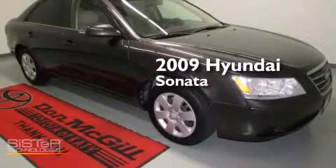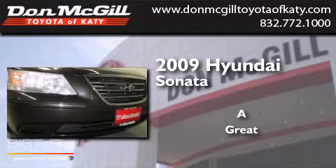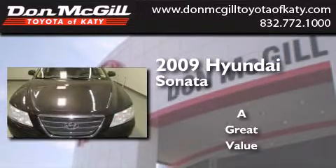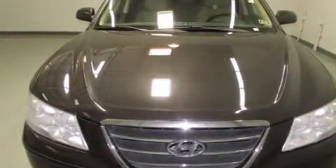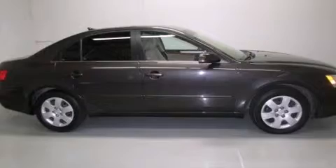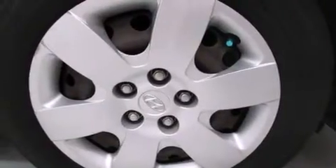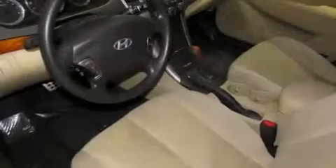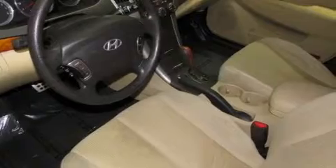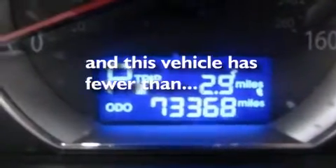This is a 2009 Hyundai Sonata. Features include commercial-free satellite radio, air conditioning, cruise control, side curtain airbags, rear seat childproof door locks, full power accessories, a security system, traction control, and a keyless entry system. This vehicle has less than 74,000 miles.